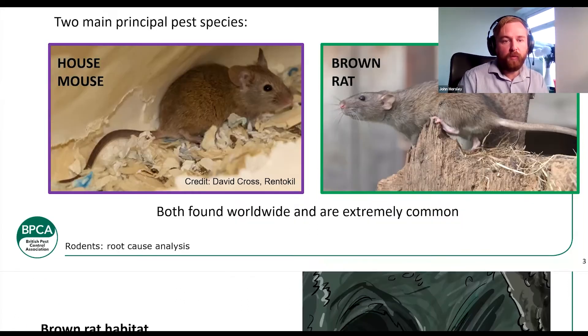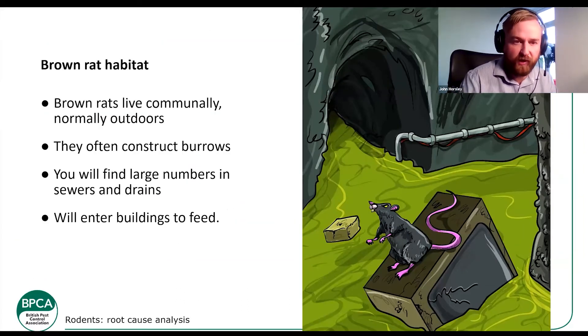The brown rat was introduced into the UK around 1700, early 1700 — around 1724 was the first reported sighting. They have loads of different common names: the Norway rat, the common rat, the brown rat, the sewer rat — it's all the same rat, Rattus norvegicus. They normally live outside in burrows, construct these burrows, and live in communal groups. They can live in large numbers in sewers, and while quite happy to live outside, they will enter buildings to find food and look for harborage.